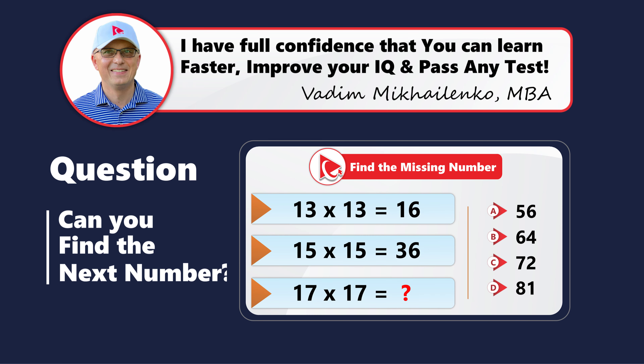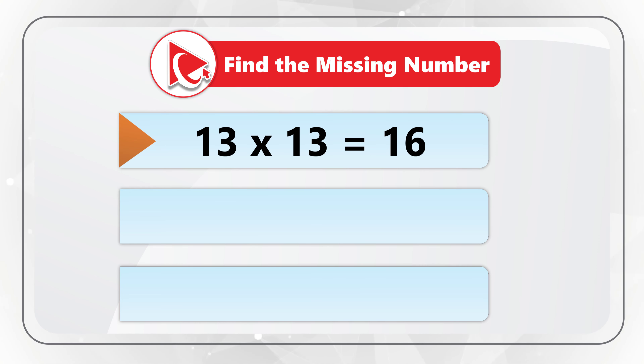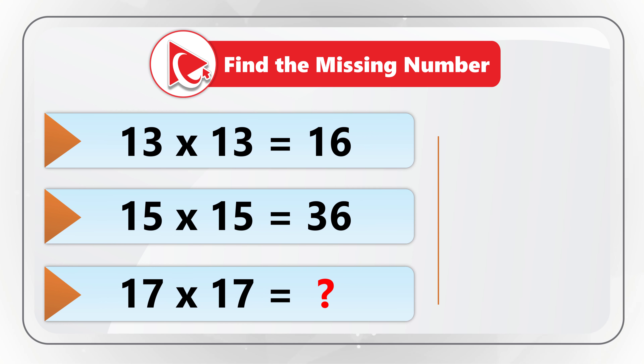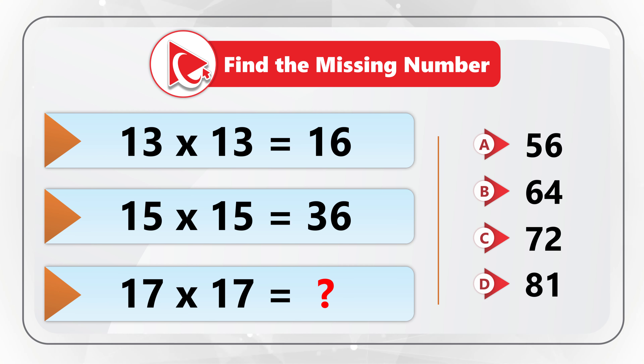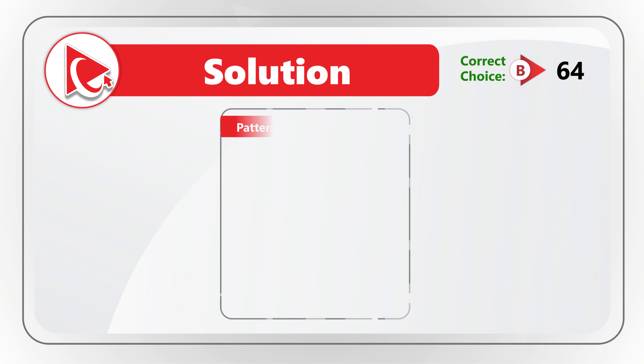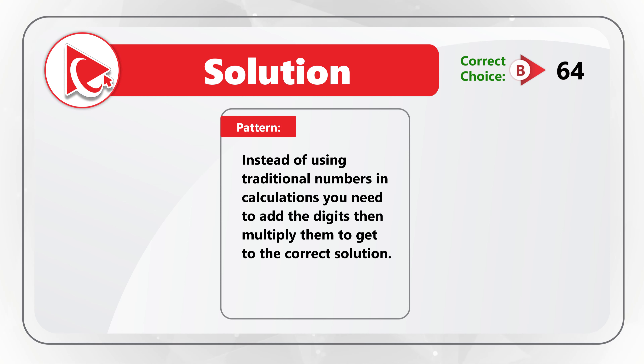Here's one of my favorite questions, which requires you to use your critical skills and imagination. You need to find the missing number, and you're presented with three different expressions. First expression: 13 multiplied by 13 equals 16. Second expression: 15 multiplied by 15 equals 36. And the last expression — the one that's missing the number — is 17 multiplied by 17 equals missing number. You have four choices: A=56, B=64, C=72, D=81. The pattern here is that instead of using traditional calculations, you need to add the digits and then multiply them.